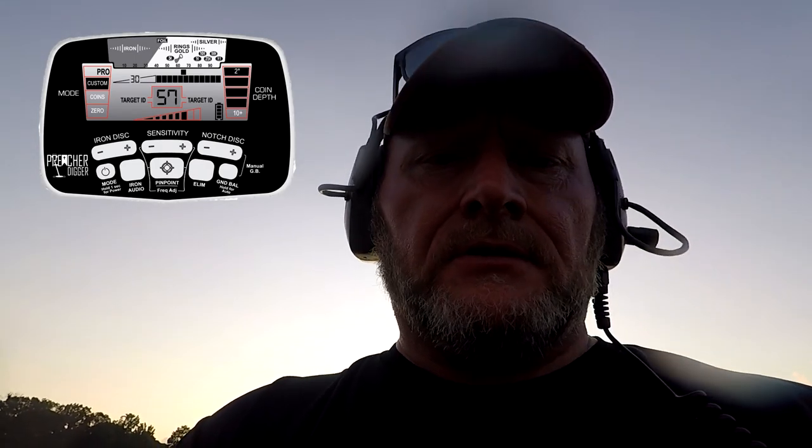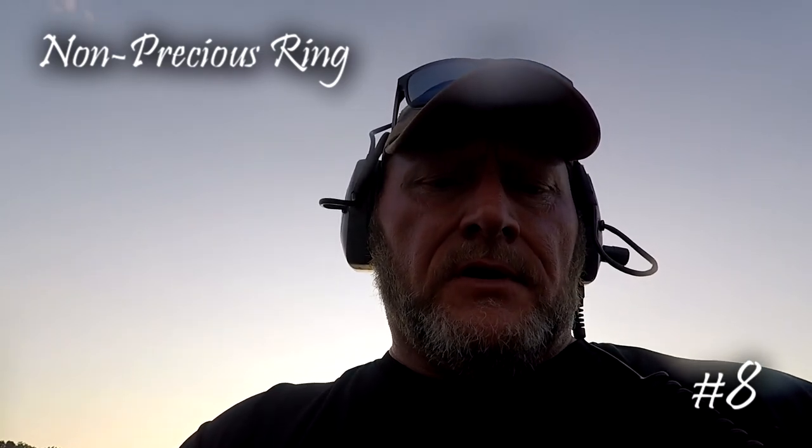Got a 58 signal and dug it up. I thought it was just going to be a washer, but it's actually a ring — I can see the flat surface on the inside. I don't see any markings on it, but that's the first ring at this other lake. Three rings for today and seven rings for this video. It's almost sunset but I'm going to hunt a little bit longer.